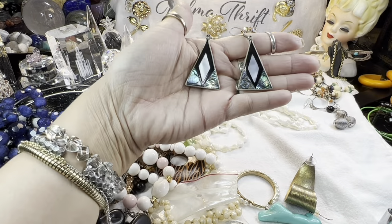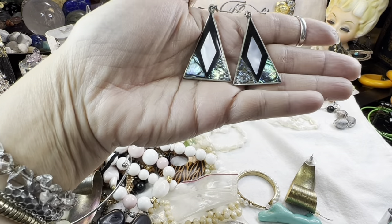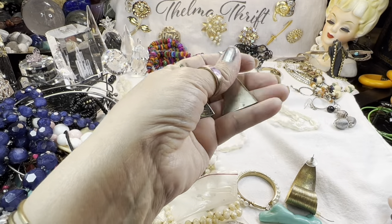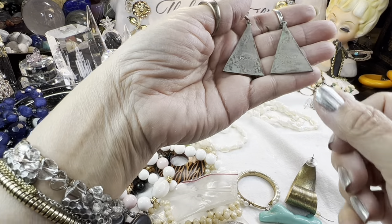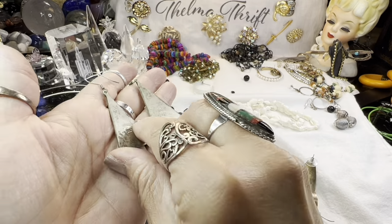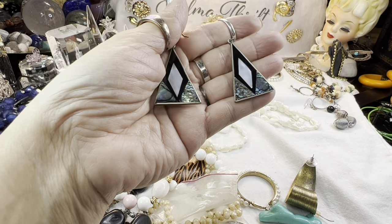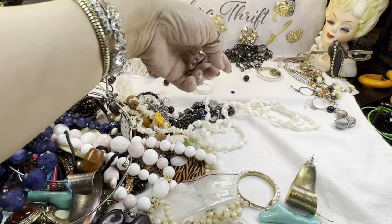These are pretty — look at that beautiful mother of pearl and the abalone. The abalone is beautiful — it looks like an ocean right there. These are probably signed alpaca. And they are indeed — alpaca, which is just an alloy of nickel, silver, and copper, I believe. No silver content, but they shine up nicely when you get them cleaned. They do amazing inlay work. These are Mexican design — beautiful. I love those.